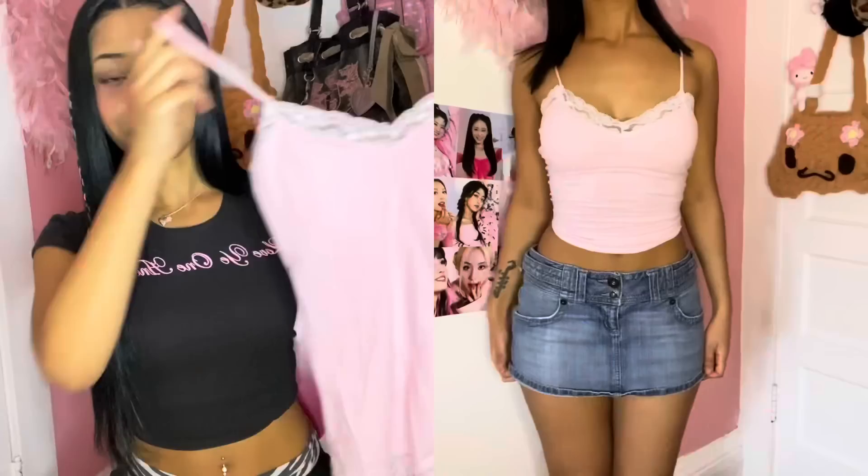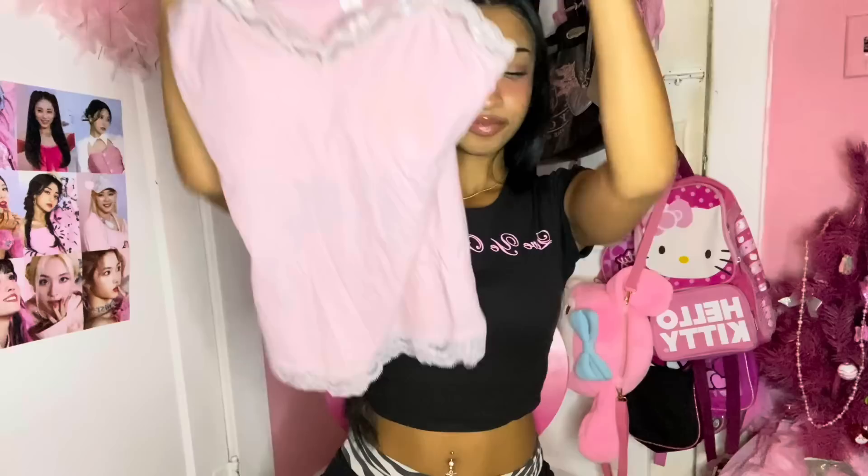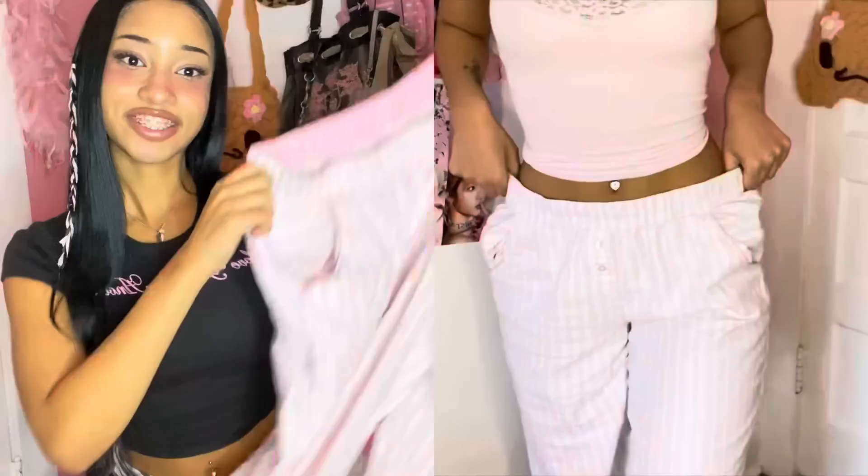Next I got this baby pink tank top from the brand No Boundaries. I actually wore this in my last vlog video. This might be my favorite tank top that I thrifted because it's like the perfect shade of pink — so light and pretty. I'm definitely gonna wear this a lot, I already started. And I must be a magnet for Victoria's Secret because I also thrifted these super cute Victoria's Secret pajama pants — the classic pink and white stripes with a glitter line detail along the stripes, which I think is super adorable. It was just such a lucky thrift day when I got these.